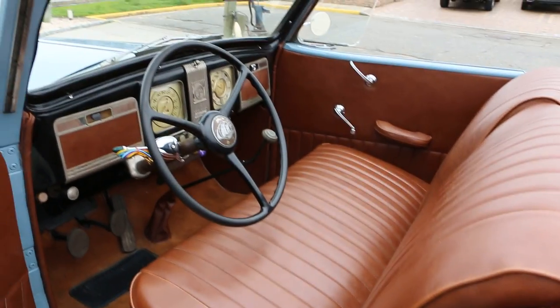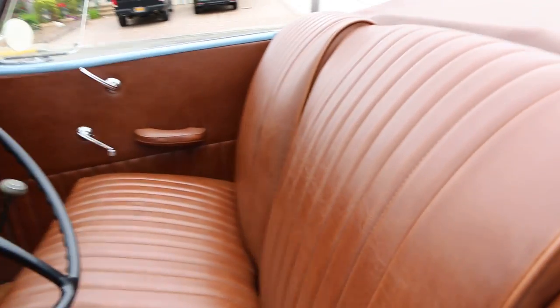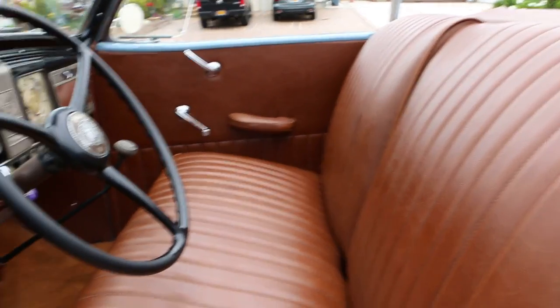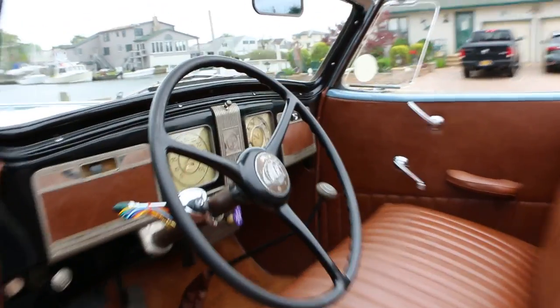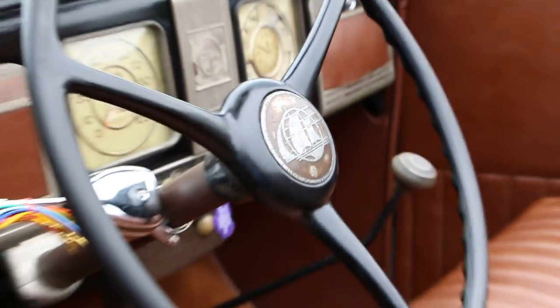Three-speed or four-speed? It's a three-speed with overdrive. Man, I love the clipper ship on the steering wheel — how neat is that? That was their logo back then.